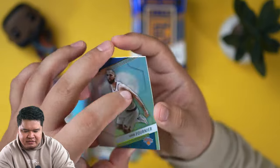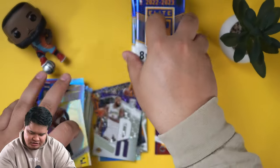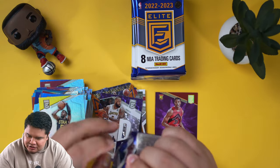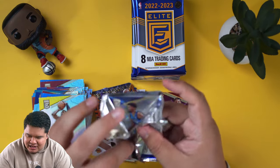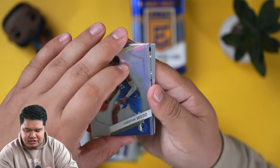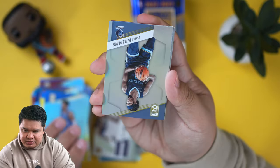Wish it was a better name, obviously, but you never know who's going to be the next Giannis. Two autos — don't tell me I jinxed myself. We got gypped on one of our autos last year for our Elite. They say two on average, and maybe this is why — a little insert in this one.